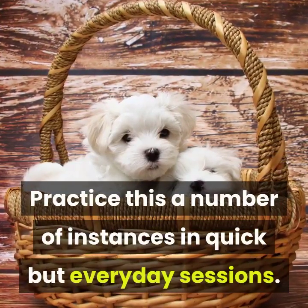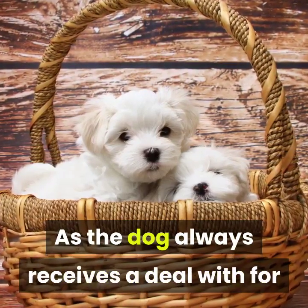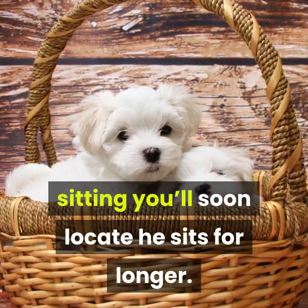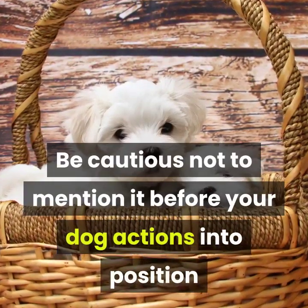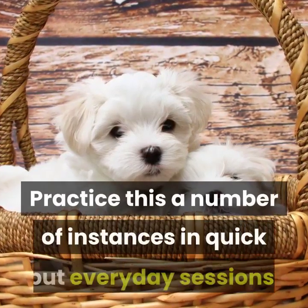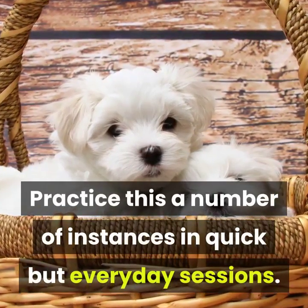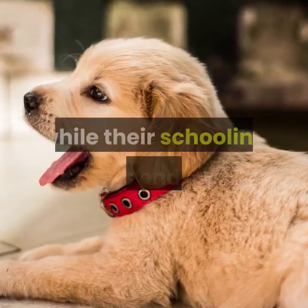Practice this a number of times in short but regular sessions. As the dog consistently gets a treat for sitting, you'll soon find he sits for longer. Be cautious not to say the cue word before your dog moves into position, or they will associate it with the wrong movement. Give a cue to let your dog know when the training session has ended.